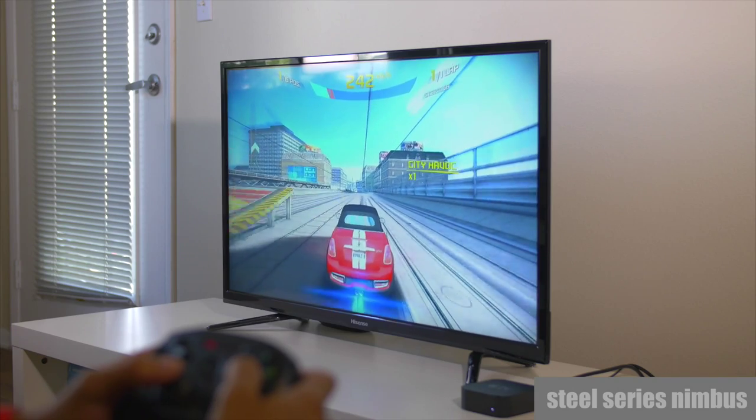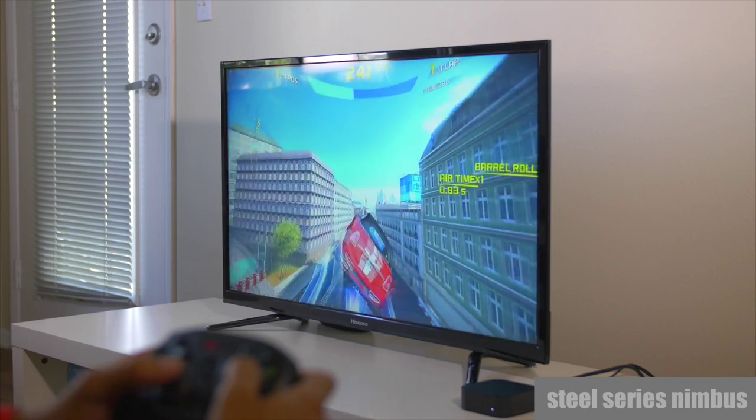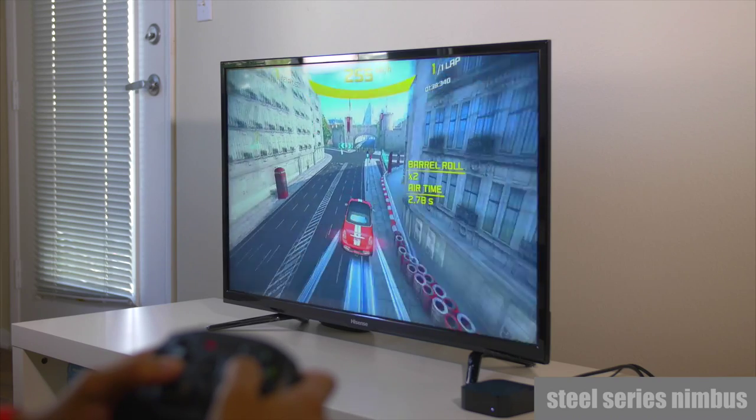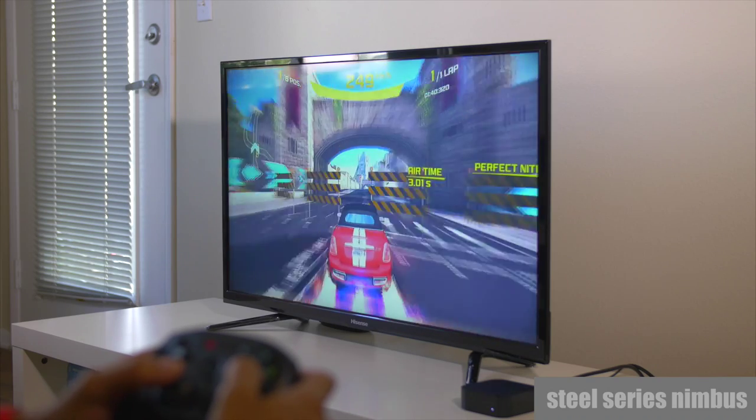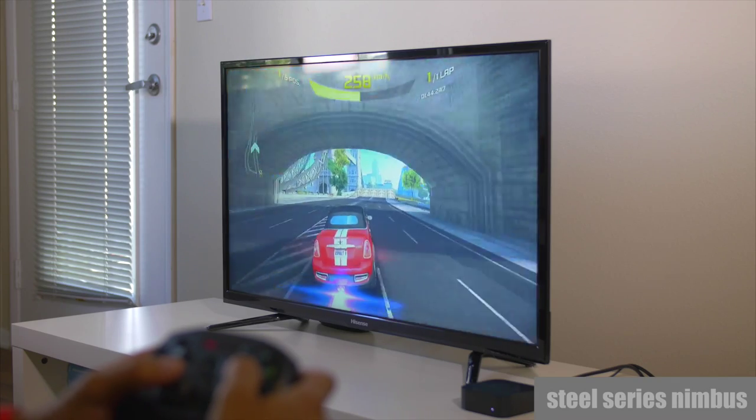The Nimbus controller with the Apple TV works like a charm. I did not charge this controller one time since I've had it. There's zero lag between the controller and the Apple TV. The buttons feel nice and the controller is very comfortable.